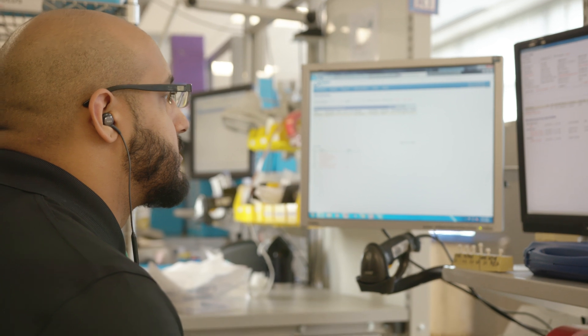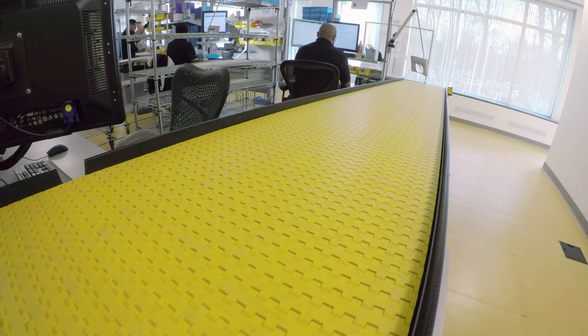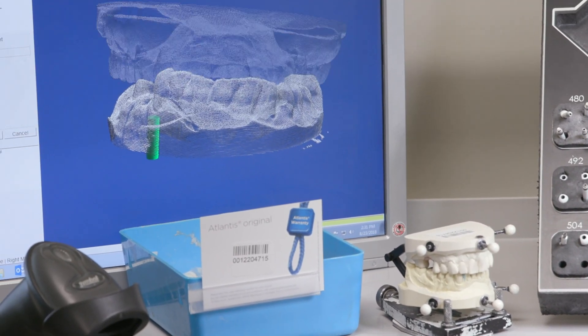Our order verification technician is responsible for basically checking that order, verifying that everything that we requested has been done. If it's straightforward, that case will then be sent off into our scanning department. It will be scanned, and that is how the actual model becomes digitized. That would line up the process with the other 80% that we do.